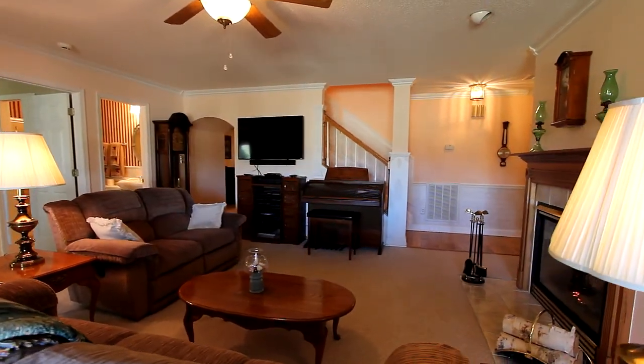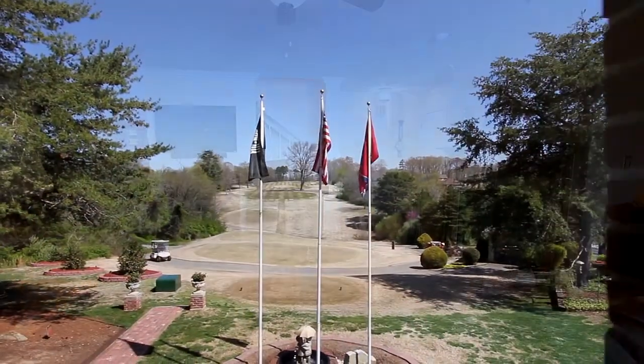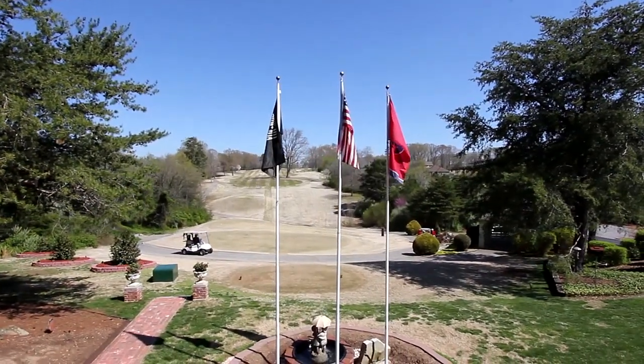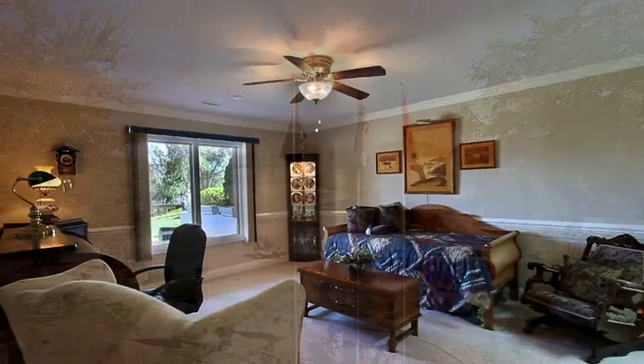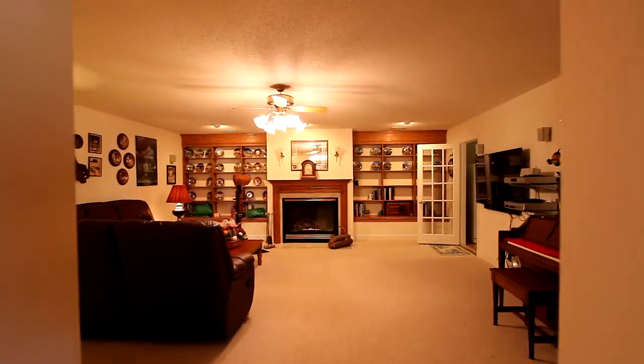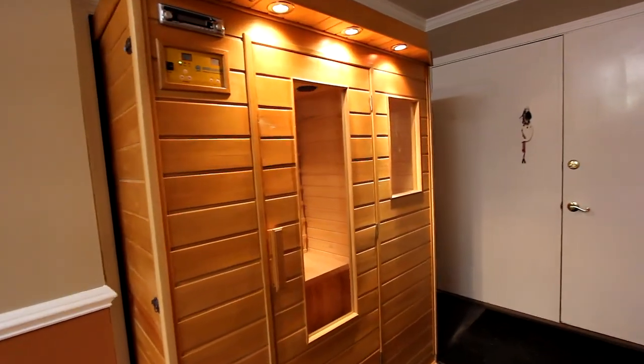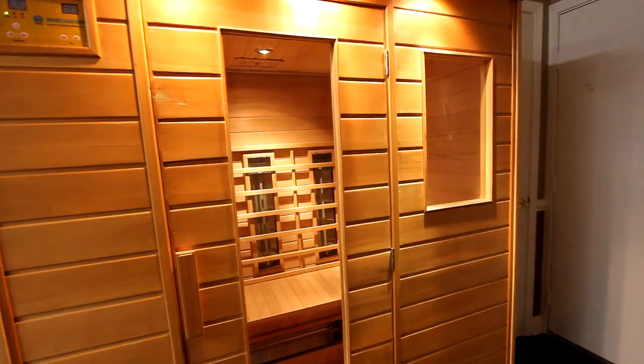Downstairs in the terrace level, this family room, complete with gas fireplace, opens to the brick patio that looks out to the golf course. The terrace level also provides a bedroom, a large hideaway that could be a media room, a wet bar, and even a sauna.